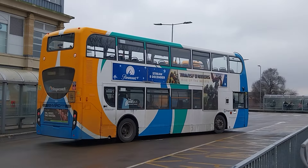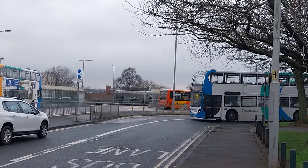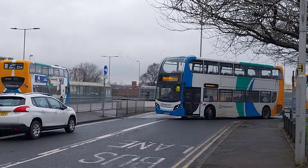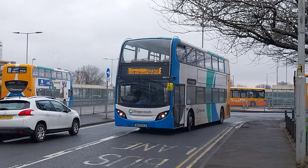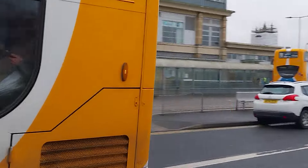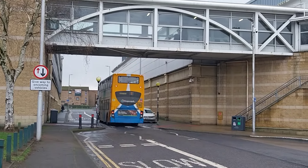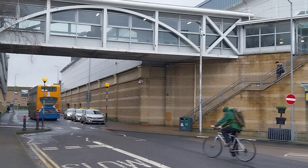19101 now pulling out on surface 8 to Skippingdale via Crosby. There's Claire — legendary bus driver, the best female driver at Stagecoach Scunthorpe — on 19101. Such a lovely bus.